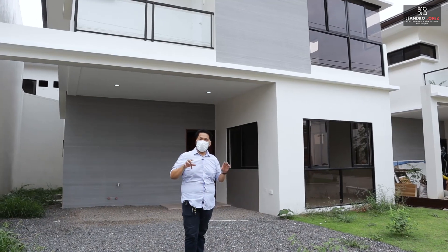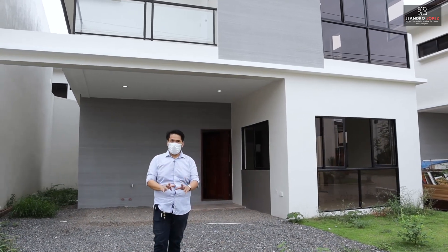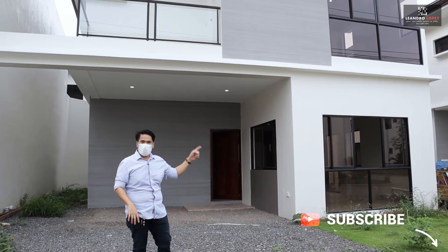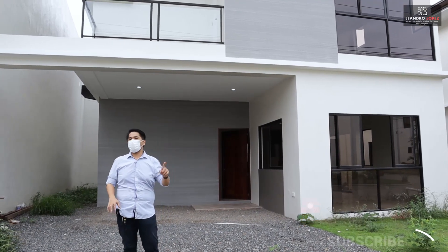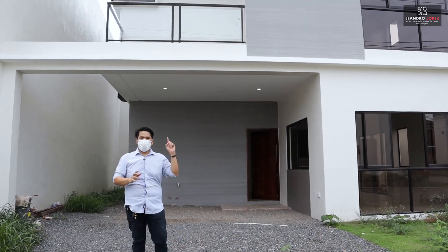To reiterate, Guadalupe is in the residential heart of Cebu City. It is near to the capital, near to Fuente Circle, and near to hospitals like Cebu Doctors and Chong Hua Hospital.